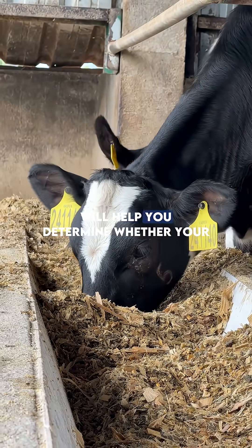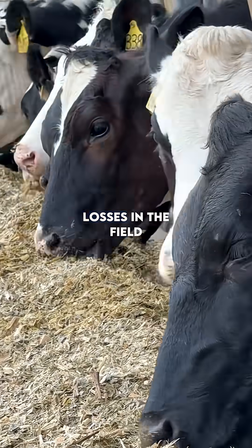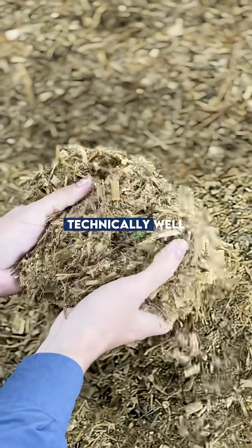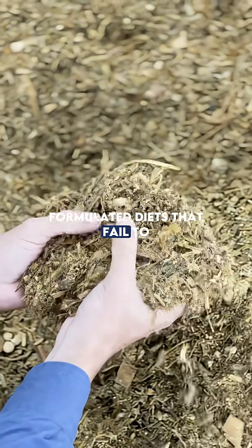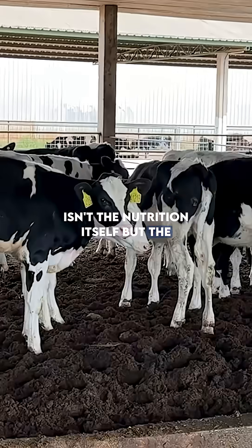These three simple practices will help you determine whether your feed bunk is producing milk or losses. In the field, it's common to see technically well-formulated diets that fail to deliver the expected results, and often the problem isn't the nutrition itself but the feed bunk.